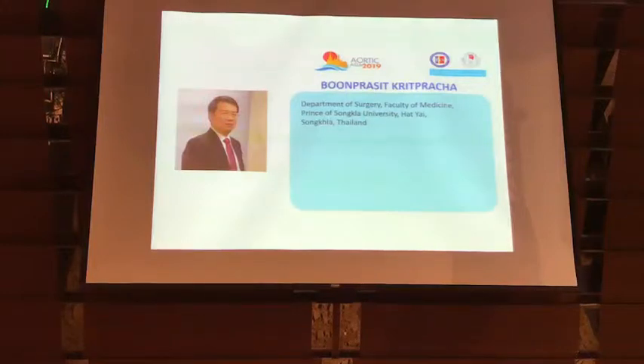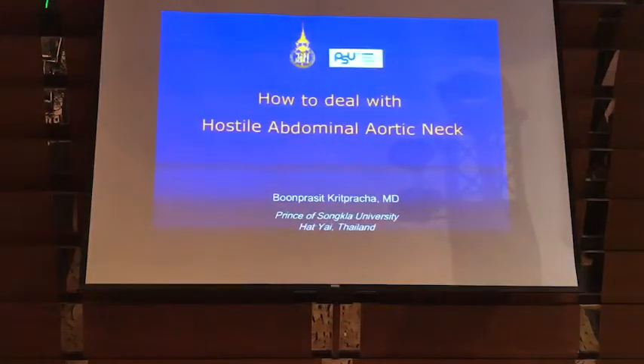Good morning everyone. I would like to thank Dr. Werman for the invitation. My talk will go with what Dr. Werman just talked about for the hostile neck.